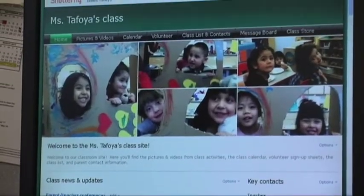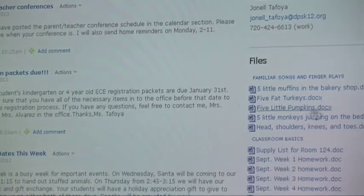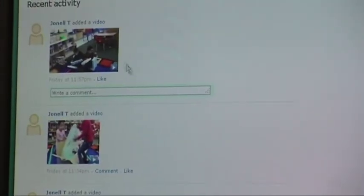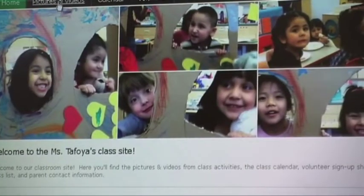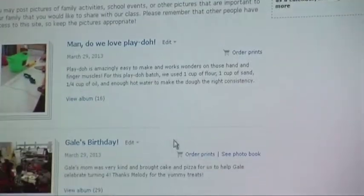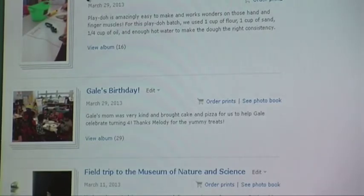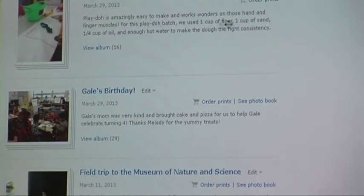On this homepage we have class news and updates. I can upload files — these are some of the kids' favorite songs that they love to sing and that families might want to sing at home with them. It gives you upcoming events, and then we have recent activity so the parents can go on here and see pictures and videos. We made Play-Doh the other day and I took some pictures of the kids playing with the Play-Doh and gave the parents a quick synopsis of what we did and how they can do it at home if they want to. We went to the Museum of Nature and Science.